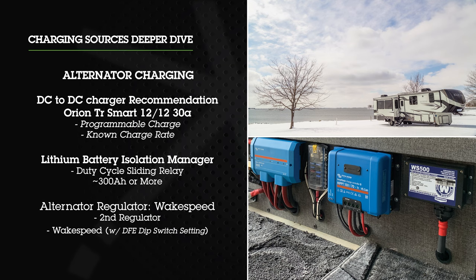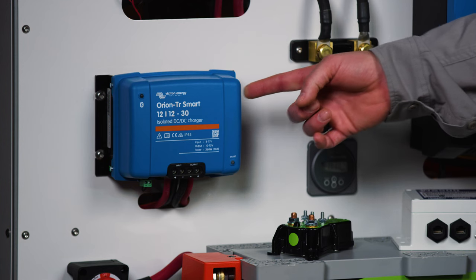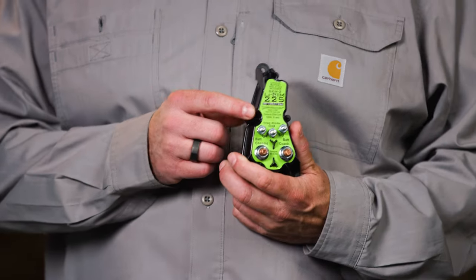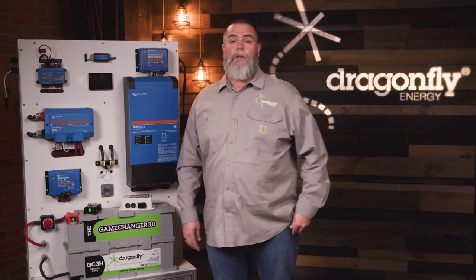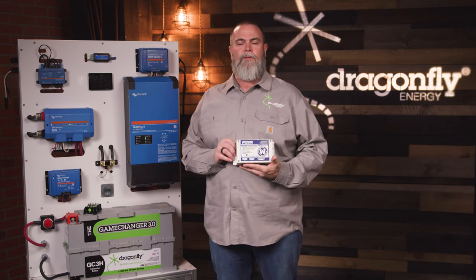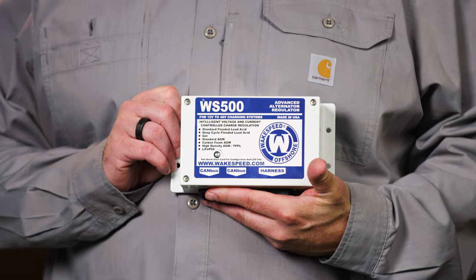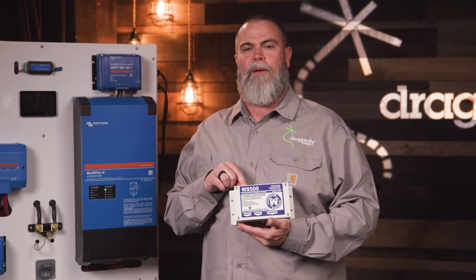Alternator charging is very convenient because customers can actually charge their battery bank while on their way to the campsite. There are several different ways alternator charging is accomplished. Commonly we see a DC-to-DC charger like this Orion TR Smart from Victron, which is completely programmable and easily charges lithium batteries from an alternator. We also have the lithium BIM — the lithium battery isolation manager from Precision Circuits — which has smart software technology programmed specifically to charge lithium batteries. We also see folks interested in adding a second alternator to their motorized RV to charge a large house battery bank, accomplished with a WakeSp500 alternator regulator, which has a dip switch specifically programmed to charge Dragonfly Energy batteries.